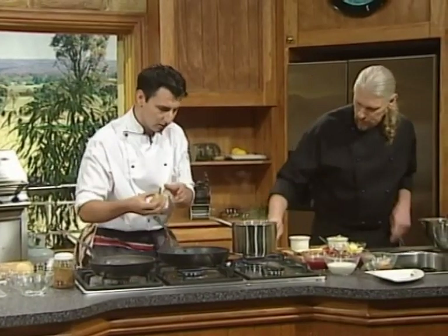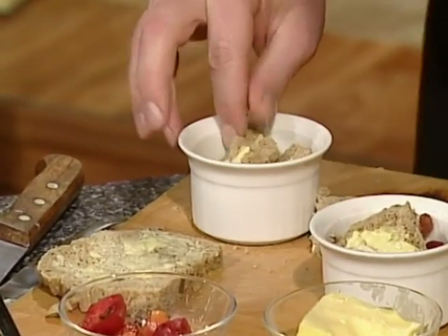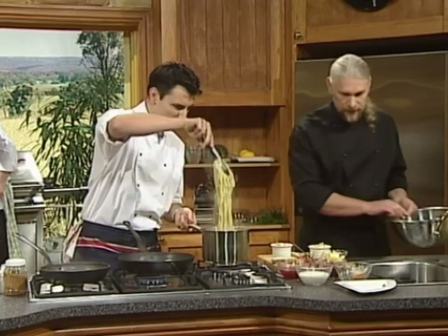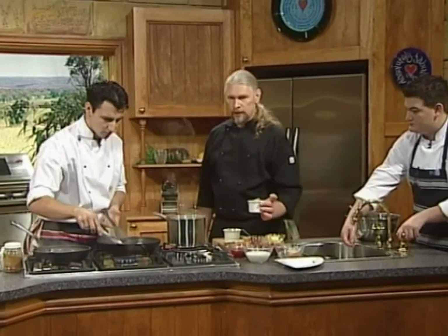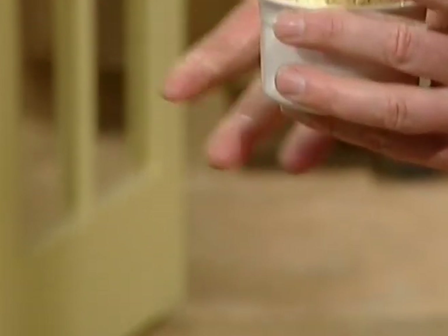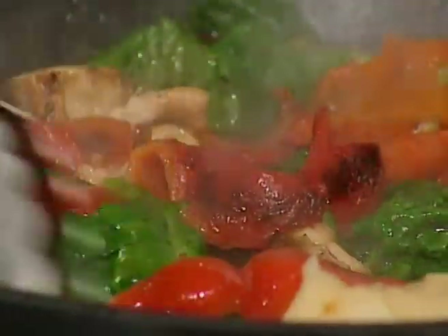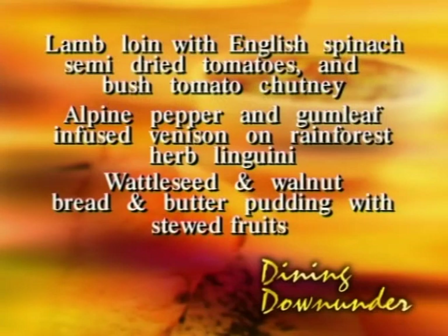I'm going to microwave this to finish it. You can also bake this in a bain-marie. You can soak the bread in cream to get it fully soaked and quite moist — that's literally ready to go into the microwave or into a water bath. My pears are cooking away nicely — I've just added them to warm through slightly. So to summarise our menu: lamb loin with English spinach, semi-dried tomatoes and bush tomato chutney; alpine pepper with gum leaf venison on rainforest herb linguine; finishing with wattle seed and walnut bread and butter pudding with stewed fruits.